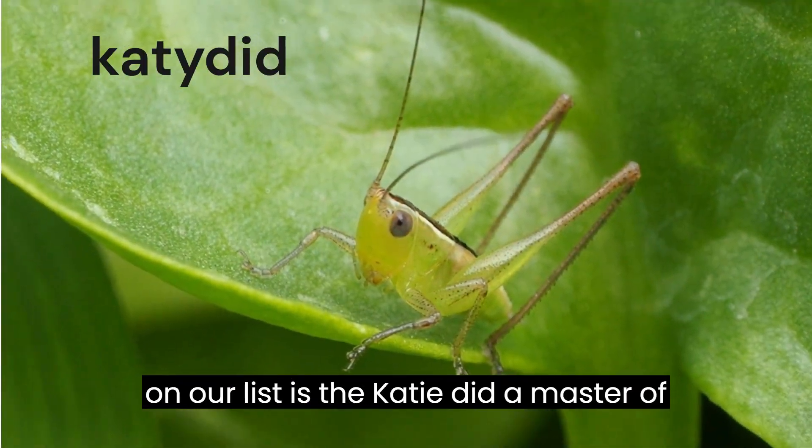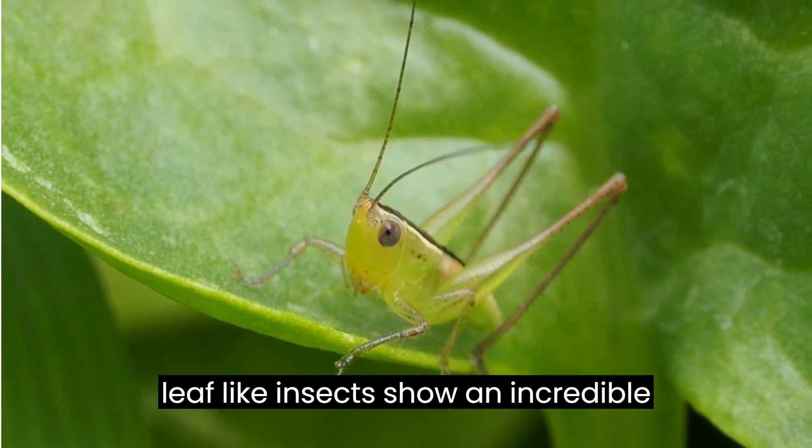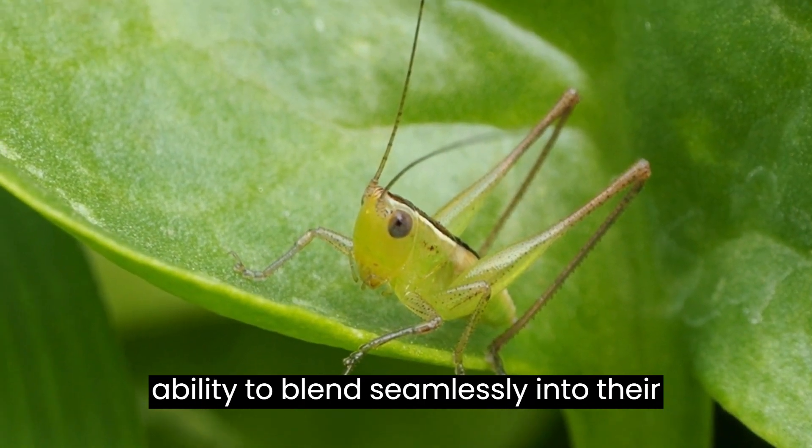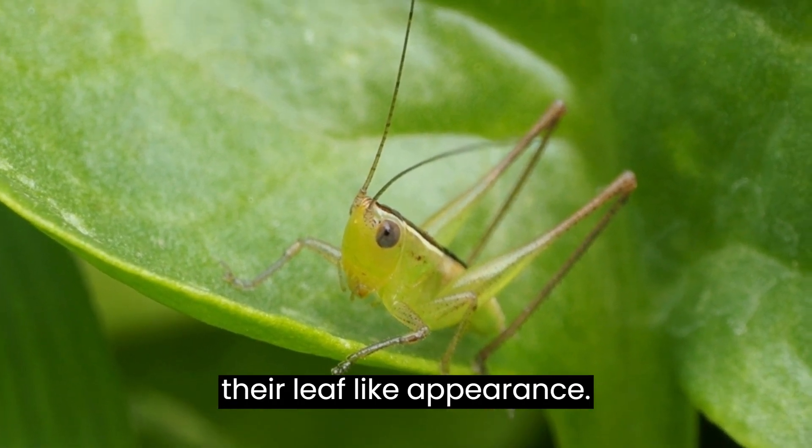First on our list is the katydid, a master of mimicry in lush forests. These leaf-like insects show an incredible ability to blend seamlessly into their surroundings, eluding predators with their leaf-like appearance.